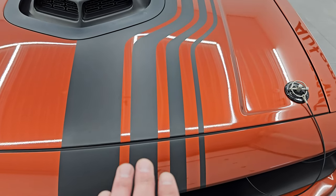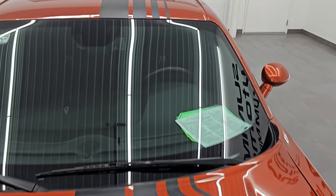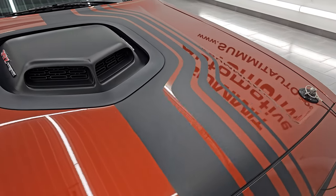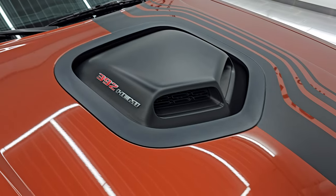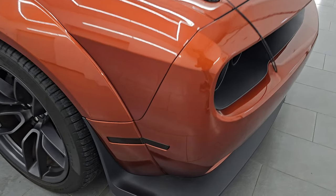Now the Shakedown graphic package gives you these stripes — they go around the shaker hood and then they go down the rest of the car over the roof and then onto the trunk lid. The hood is in excellent condition; I didn't see any dents or dings on there, and we're going to open this up at the end of the video so you can see just how cool that looks under there.